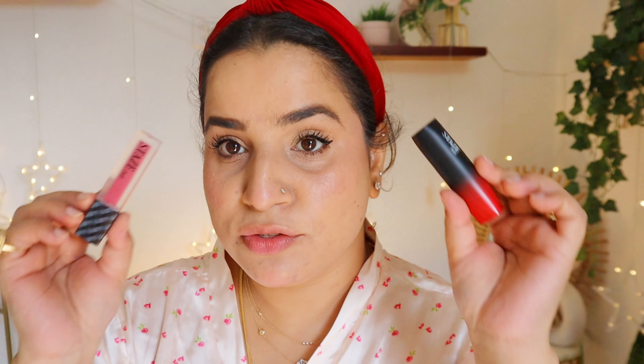For the cheeks, I'm using the Stays 9-9 Cheek Me Out Intense Color Plus Blendable Multiple Stick in the shade 02 Bite. I love this shade. It's very creamy and blendable and gives you a very nice natural flush to the skin.